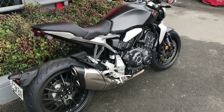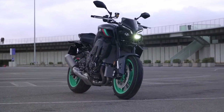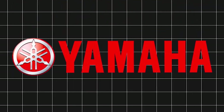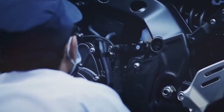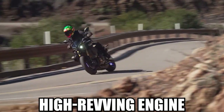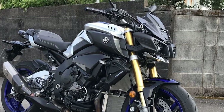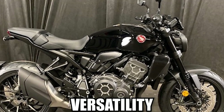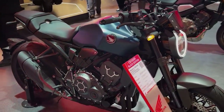One such competitor to the CB-1000R is the Yamaha MT-10, a formidable naked sport bike renowned for its muscular styling and potent performance. Yamaha, like Honda, boasts a rich history in the world of motorcycles, with both manufacturers having left an indelible mark on the industry. The MT-10, with its aggressive stance and high-revving engine, appeals to riders seeking an adrenaline-fueled experience on two wheels. However, where the CB-1000R shines is in its refined engineering and versatility, making it an ideal choice for riders looking for a balance of performance and everyday usability.